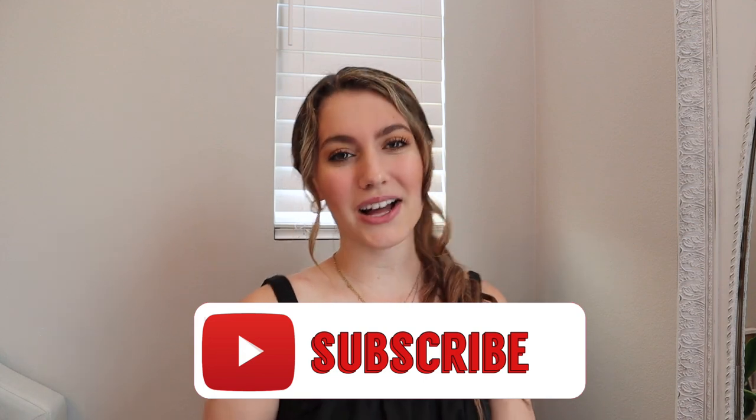Before we get started with today's video, please do not forget to hit that red button down below and subscribe, because it would mean a lot to me and I want you to be a part of my family. And while you're at it, you might as well like the video too!